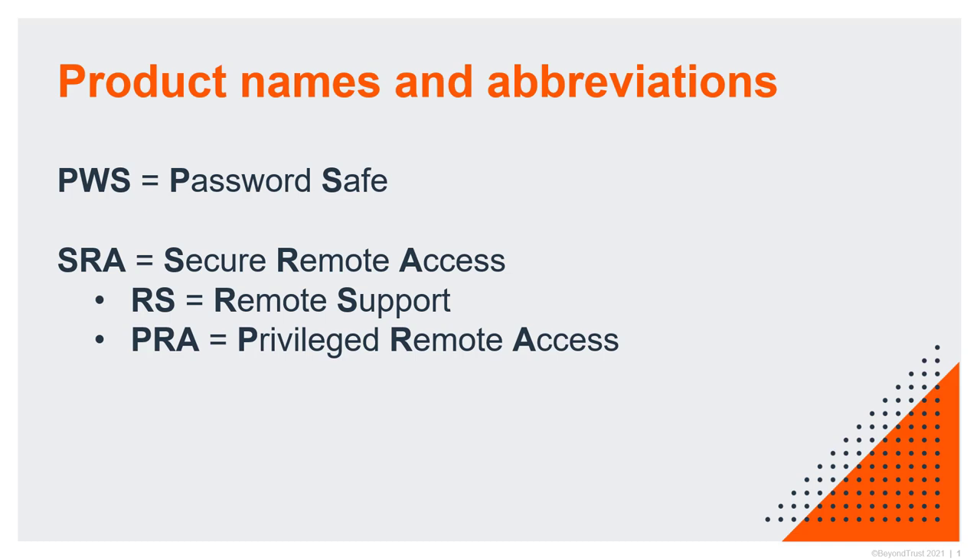Before we get started, I just wanted to clarify a bit of nomenclature. First, Password Safe, BeyondTrust's PAM flagship product, is abbreviated as PWS. SRA stands for secure remote access — it's one of the product pillars, and there are two solutions that fall in that category. First, we have remote support, our service desk or help desk remote access solution. The second one is PRA, or privileged remote access, a solution specifically made with vendor and contractor access use cases in mind — and without the need for VPN.